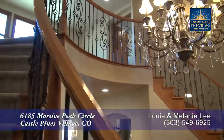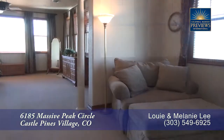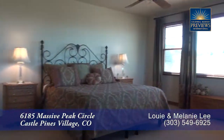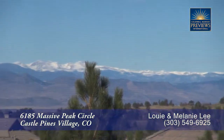Let's head upstairs to the master retreat. When you enter this space, you come to the sitting area, which is a great place to read and relax. Beyond that is the master bedroom itself. It's quite spacious and not only looks out to the open space, but also has amazing views of the front range.